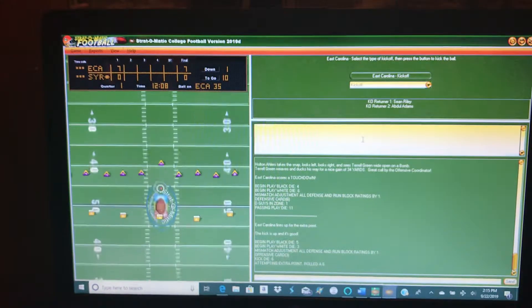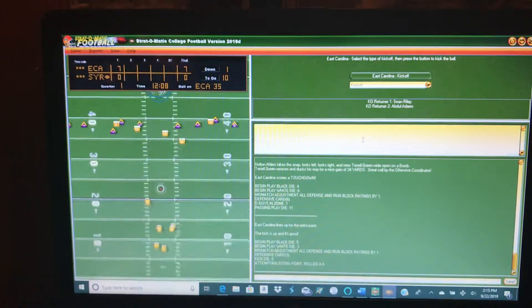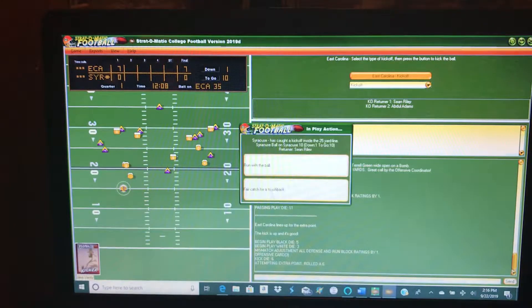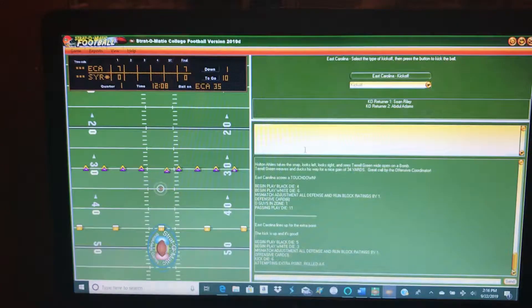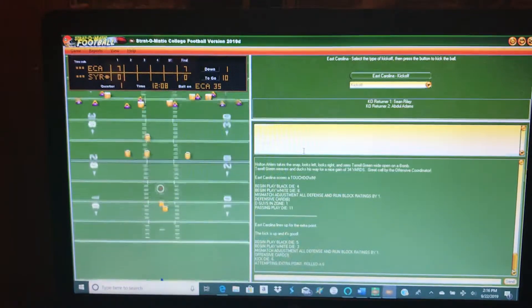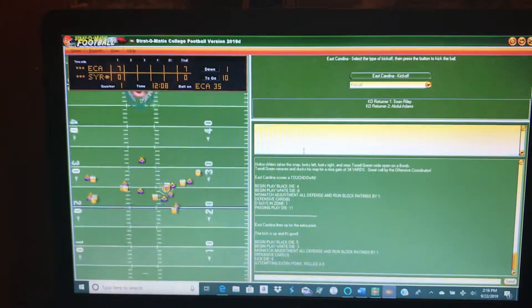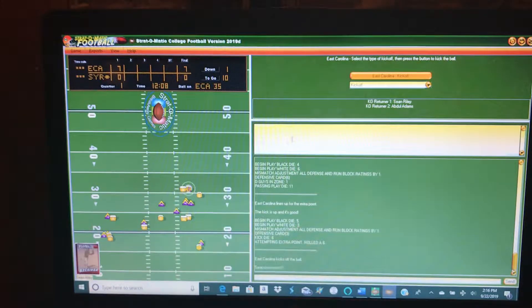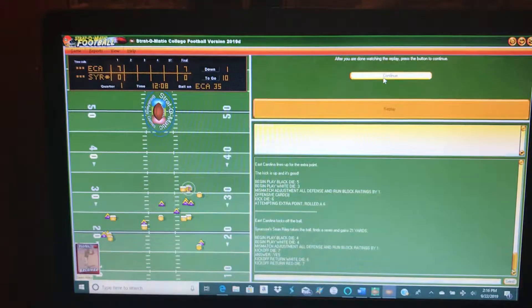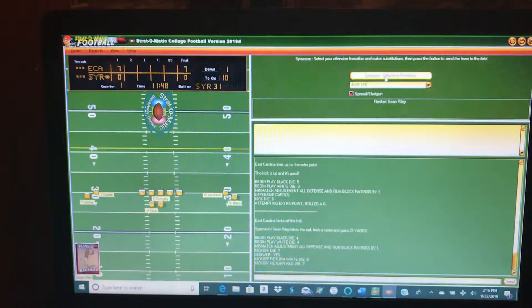They are kicking off to us. I'm going to run with the ball because it looks like this is the glitch in the game that I explained before. I think there is a patch for it, but I didn't download the patch yet. So we are going to play with the glitch for the second consecutive game. All it does is it just restarts the kick — it does another kick on it. We got a first down.